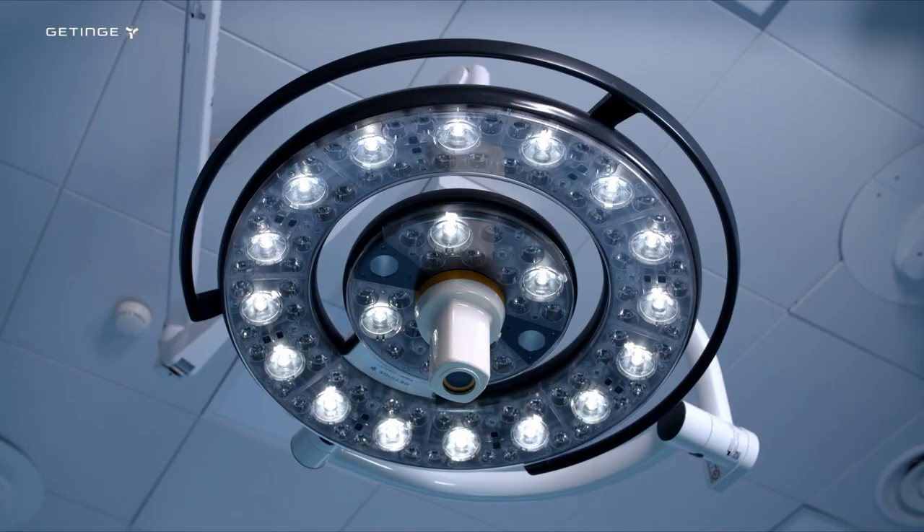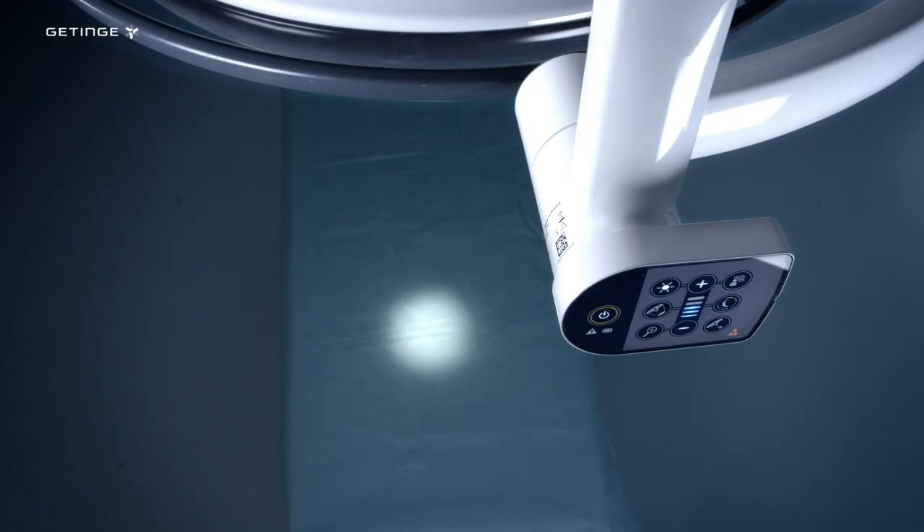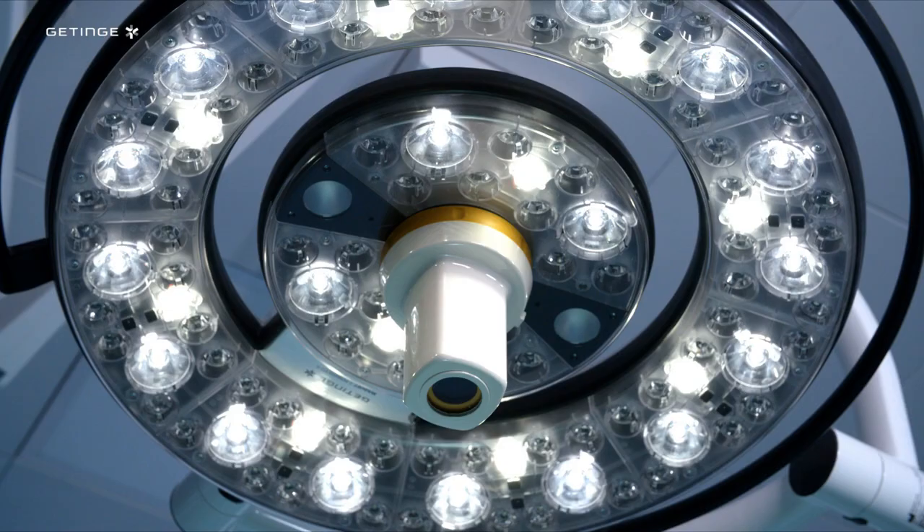When electrical lights made their entrance into the operating room in the 1880s, it also quickly showed problems. At this early stage of electricity, the ability to control the light emitted was very low, and the light created was still moving and diffused with great heat radiation.